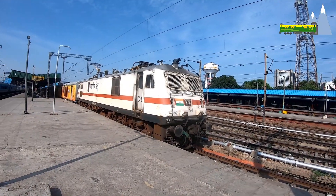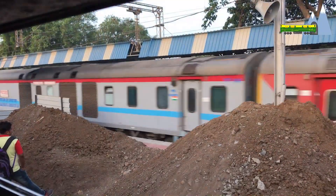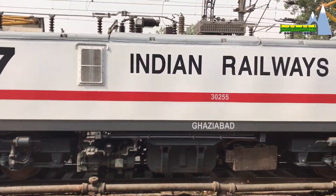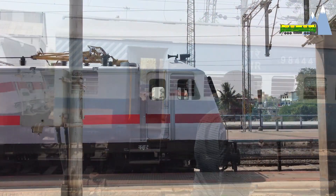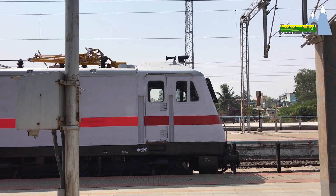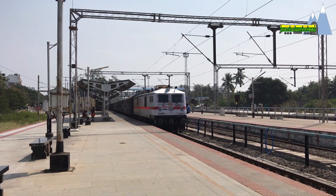Around 1,090 WAP7 locomotives run every day on Indian rails, hauling everything from the top-tier Tejas, Rajdhani, and Shatabdi services to the low-priority non-superfast mail and express trains. Designed to be low maintenance and energy efficient, along with a modern, comfortable, and user-friendly environment for the loco pilot, the WAP7 is arguably one of the most successful efforts in the creation of a modern locomotive for the Indian Railways.